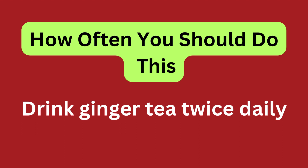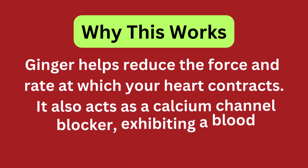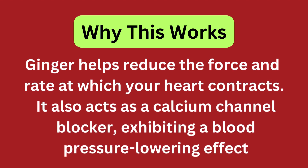Drink ginger tea twice daily. Ginger helps reduce the force and rate at which your heart contracts. It also acts as a calcium channel blocker, exhibiting a blood pressure-lowering effect.